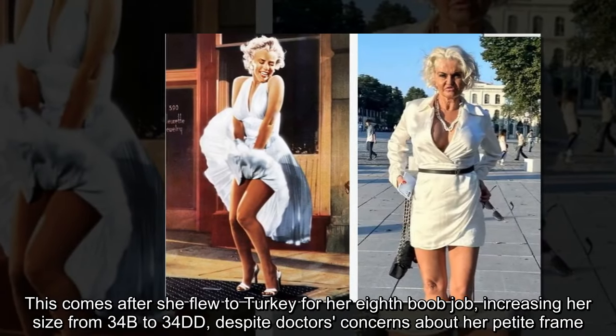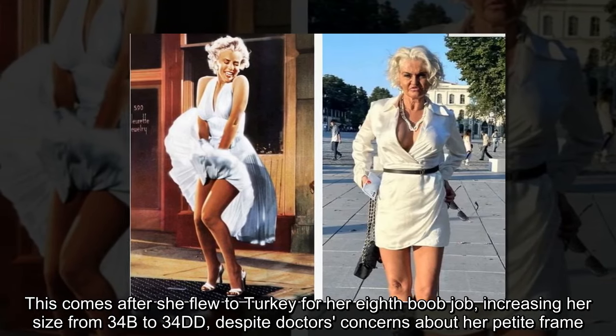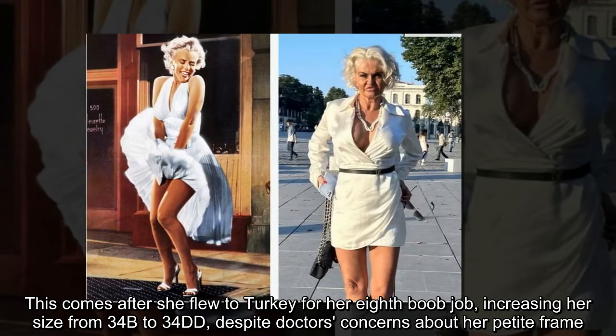This comes after she flew to Turkey for her eighth boob job, increasing her size from 34B to 34DD, despite doctors' concerns about her petite frame.